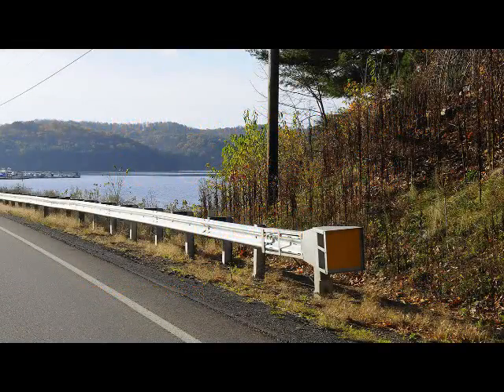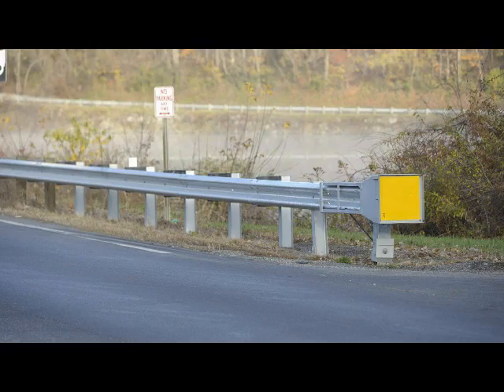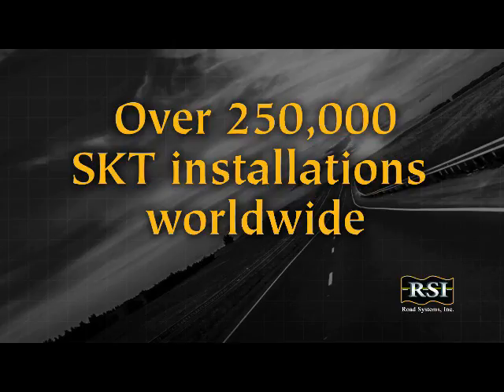In 1997, Road Systems Inc. pioneered the SKT, or Sequential Kinking Terminal, an energy-absorbing tangent terminal meeting NCHRP-350 that has since proven itself in over 250,000 installations worldwide.